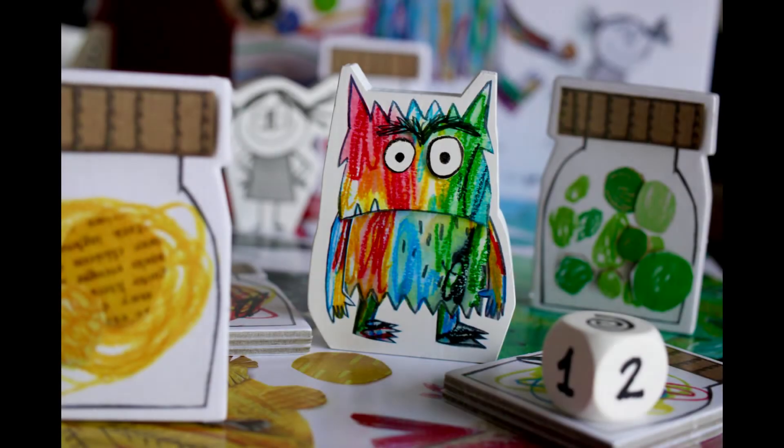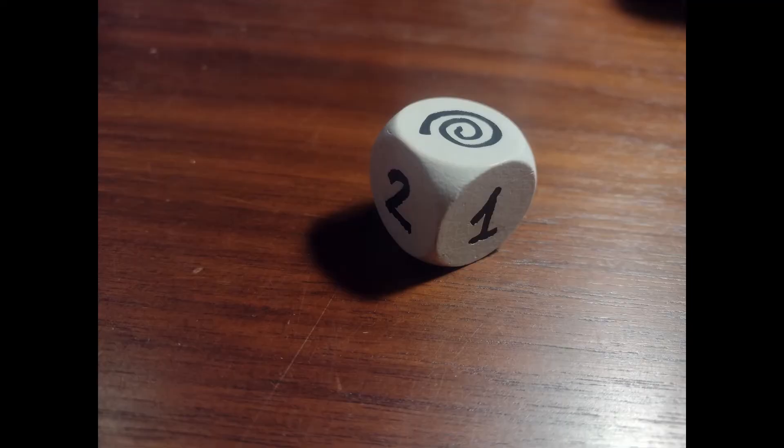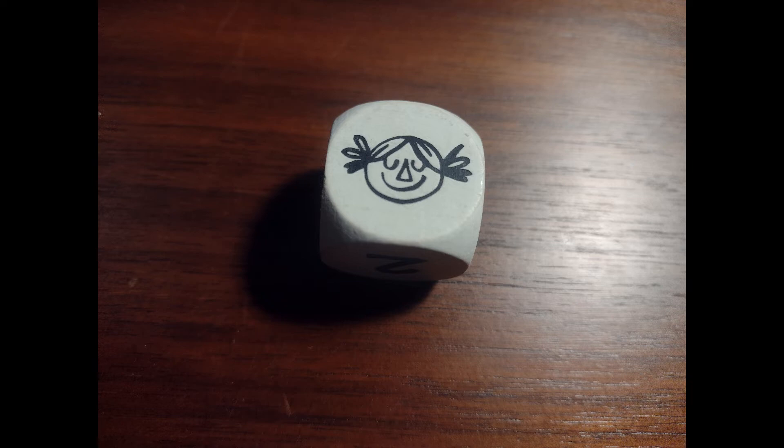In this game, players take on the role of the color monster. If they roll a one or two on the six-sided die provided, the players can move the monster one or two spaces. If they roll a swirl, they can move the monster anywhere they want on the board. If they roll the little girl, the players move her next to the monster — more on this later.